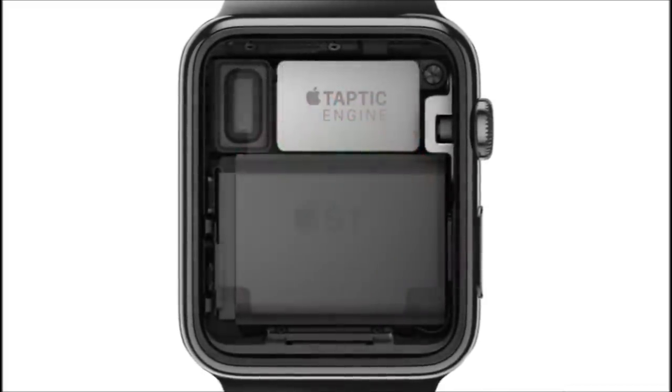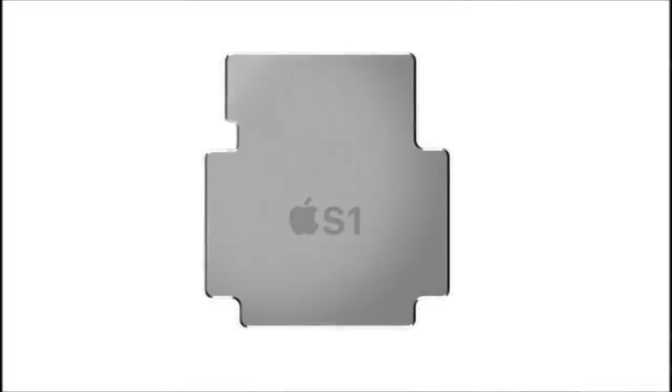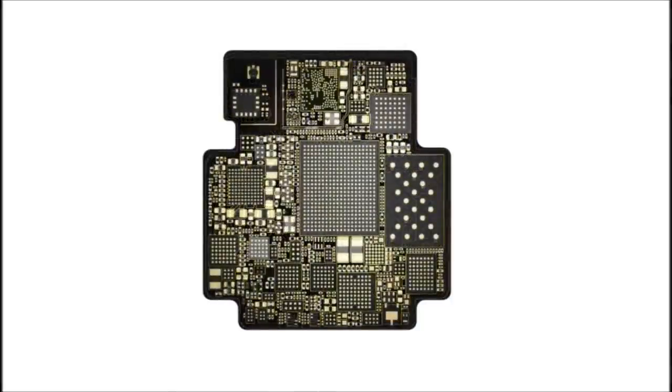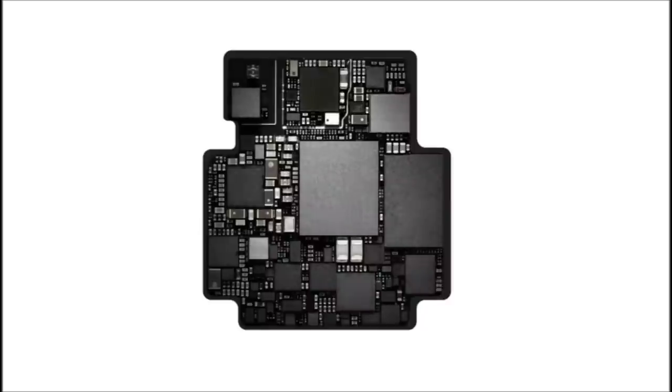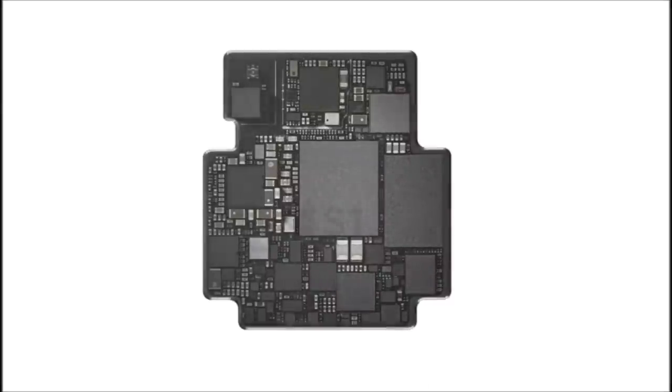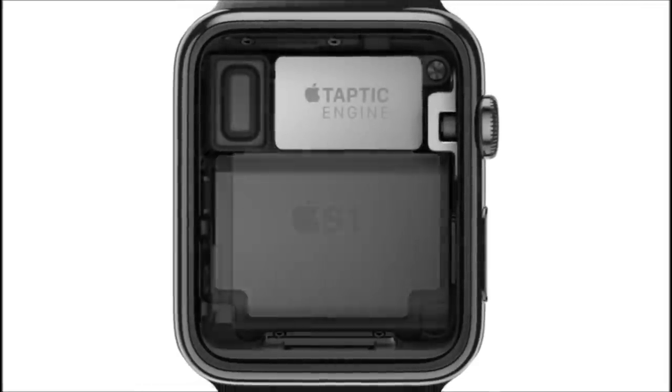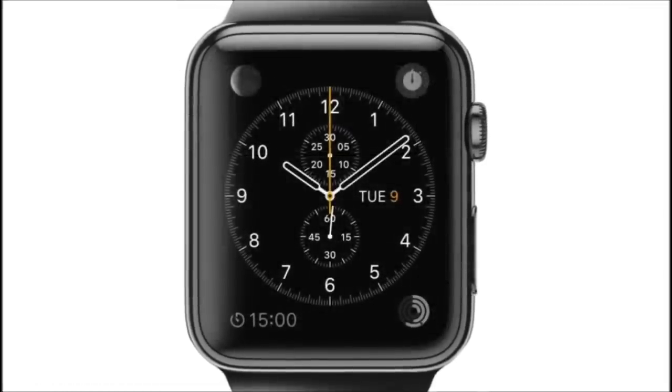At the heart of the watch is a custom designed chip that integrates many subsystems into one remarkably compact module, which is then completely encapsulated to protect the electronics. It's essentially miniaturizing an entire computer system onto a single chip.